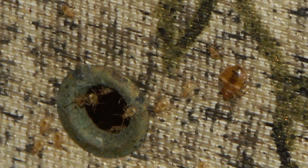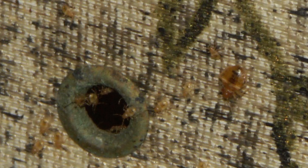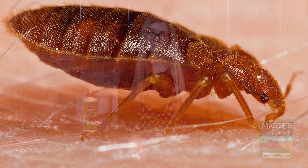Bed bugs can remain well hidden and dormant for weeks between feedings, and they can go for many months without what's known as a blood meal. Many bed bugs have developed resistance and are unaffected by many pesticides commonly used in popular bed bug control products on the market.